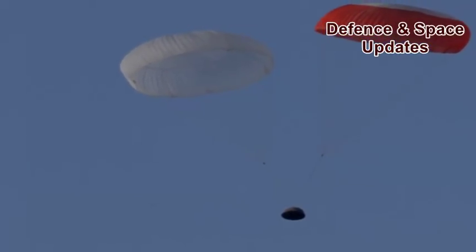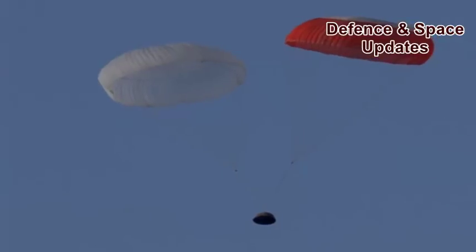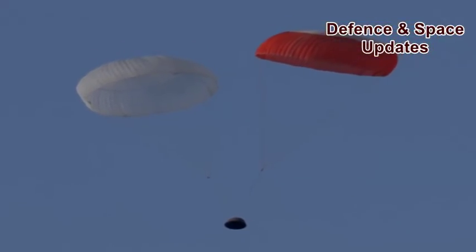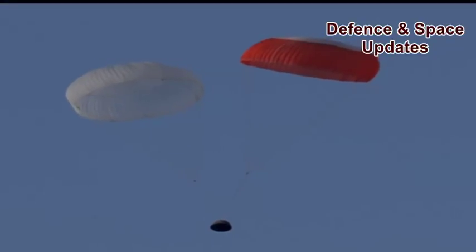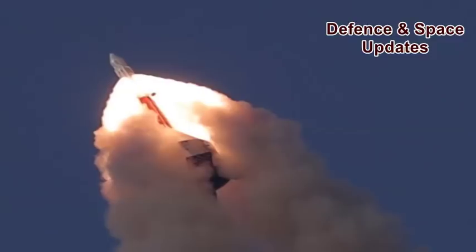The test was over in 259 seconds, during which the crew escape system along with the crew module soared skyward, then arced out over the Bay of Bengal and floated back to earth under its parachutes about 2.9 kilometres from Sriharikota.